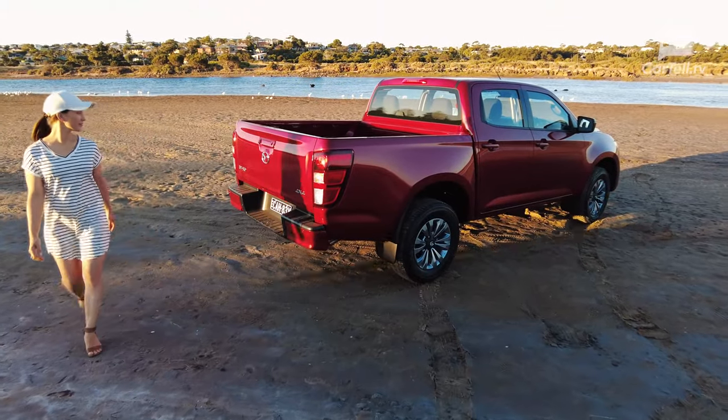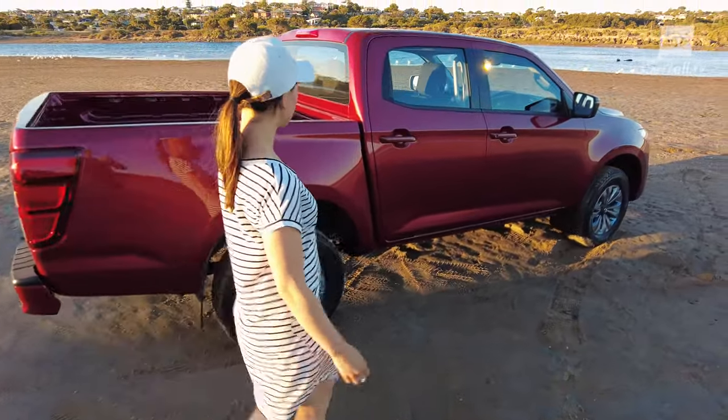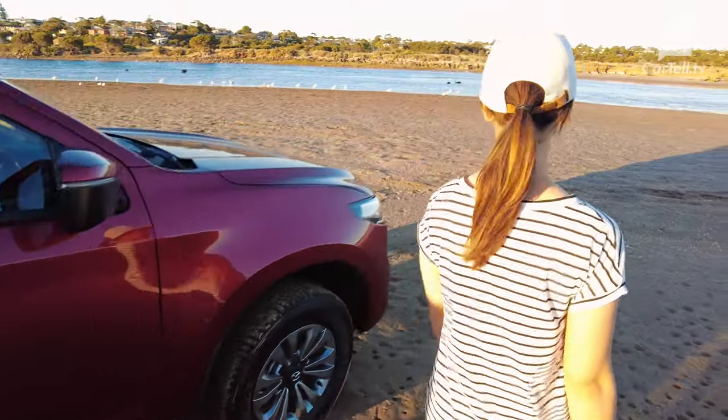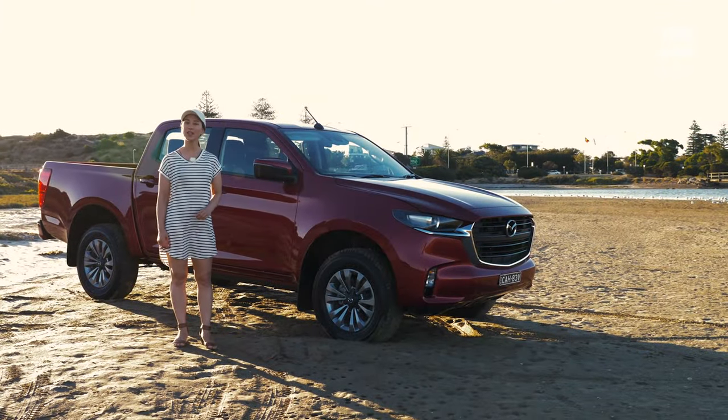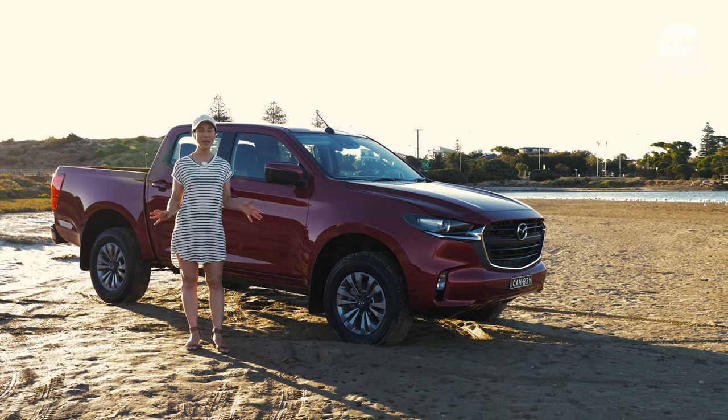So here it is, the all new Mazda BT-50. As utes are becoming more of a status symbol in the past few years, the less famous ex-sibling of the Ford Ranger had a lot to do to stay relevant. Yes, there is such thing as an ex-sibling. The latest BT-50 is now related more to the D-Max than the Ranger.